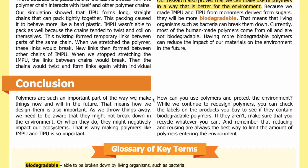Conclusion. Polymers are such an important part of the way we make things now and will be in the future, which means how we design them is also important. As we throw things away, we need to be aware that they might not break down in the environment, or when they do, they might negatively impact our ecosystems. That is why making polymers like IMPU and IIPU is so important.